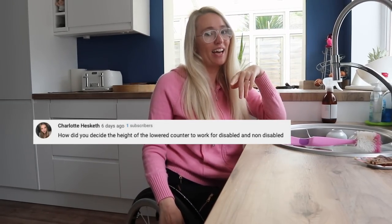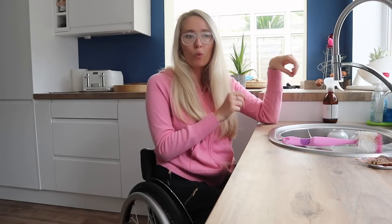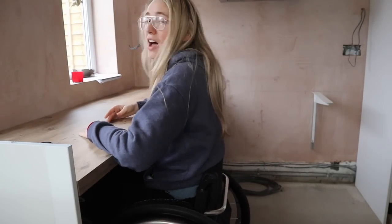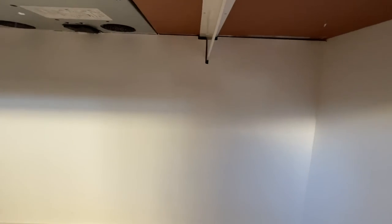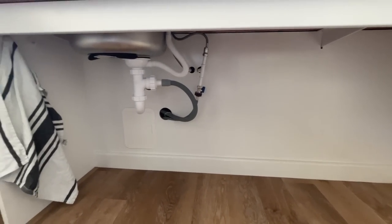How did we decide on the height of the lowered worktop? I have you guys to thank for this, and the amazing building team. The workbench is on an adjustable bracket, so they put the brackets on the wall and balanced the bench across so I could play around with the height. Thanks to speaking with you on Instagram, the standard height for an accessible workbench or sink is 800mm. I went with that and I'm really glad I didn't go lower — this height is a great in-between for everyone.